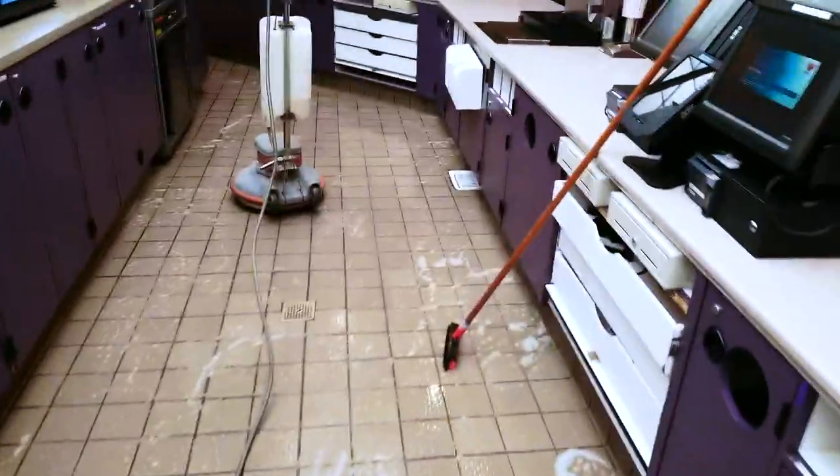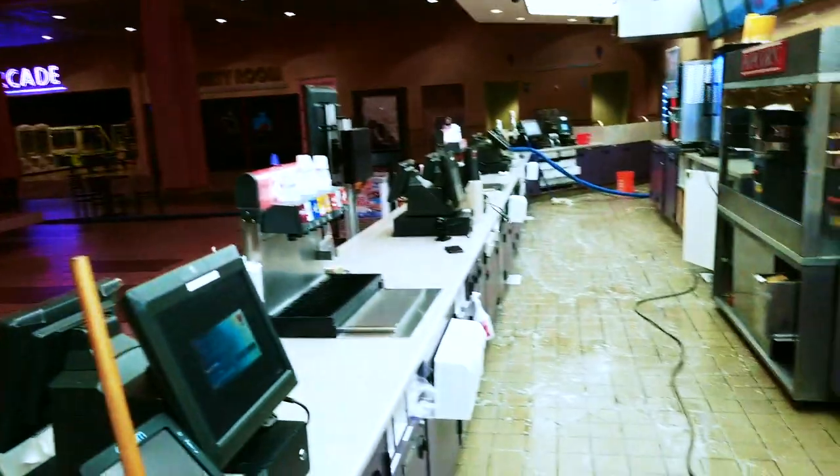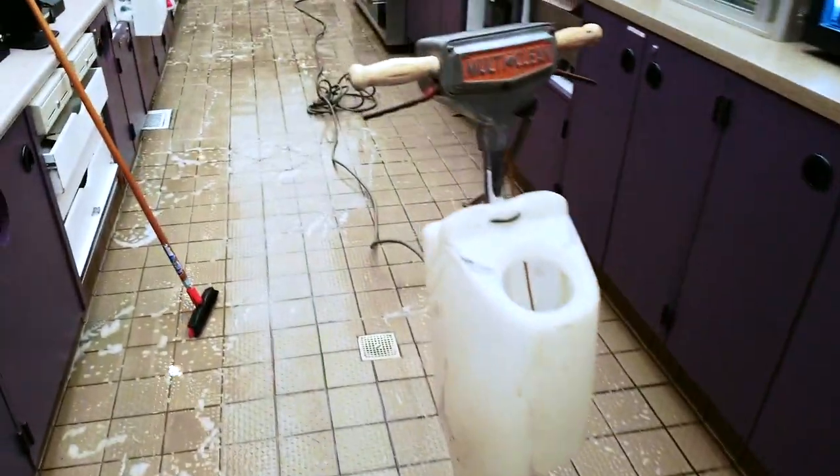All right guys, we're doing a movie theater right here in Palm Desert, California — a commercial job that we do maintenance on. We're going to scrub it with the floor buffer first.